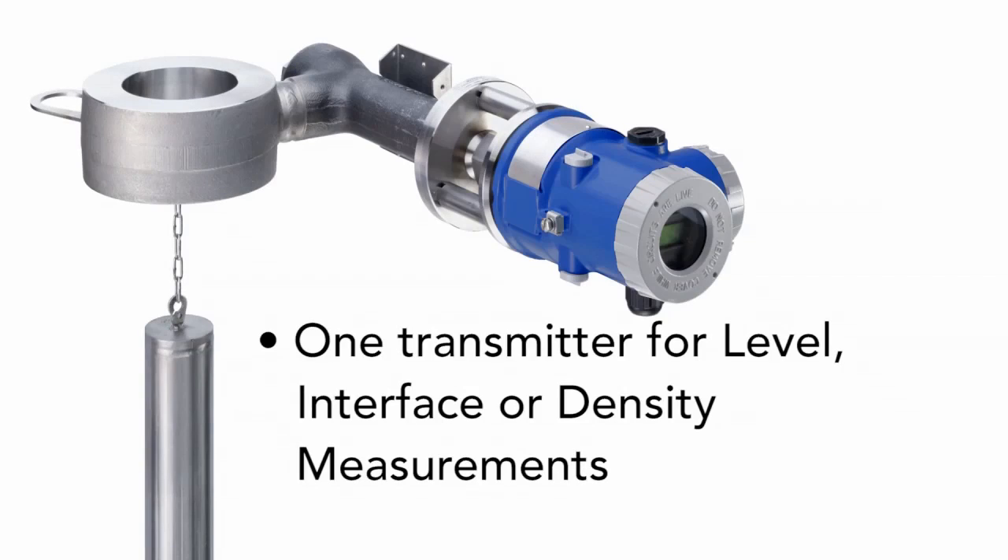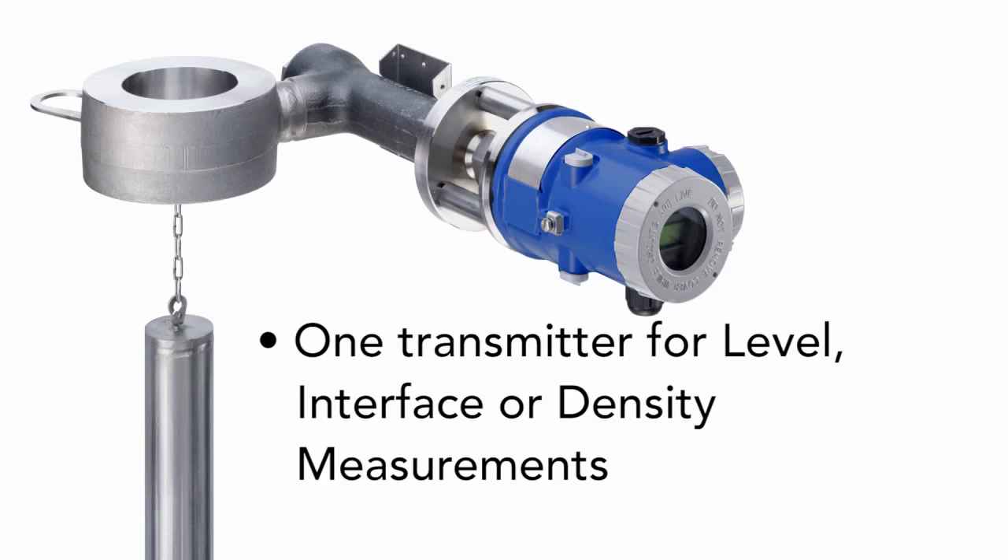The 244LD LevelStar stands out with exceptional features: one transmitter for level, interface, or density measurement, and handles extreme process and environmental conditions from minus 196 degrees Celsius up to 500 degrees Celsius.